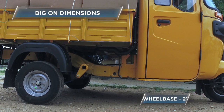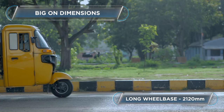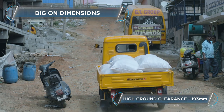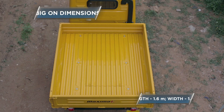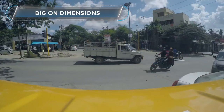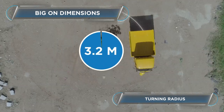Thanks to the long wheelbase, the weight is evenly balanced on a fully loaded Bajaj Maxima Cargo. It helps you transport more load and doesn't tend to lift in the front. The high ground clearance helps it scale rough terrains with no damage to the vehicle body. The wide and long tray helps you transport more load, and the Bajaj Maxima Cargo maneuvers across traffic easily, thanks to a low turning radius of 3.2 meters.